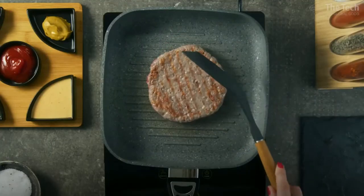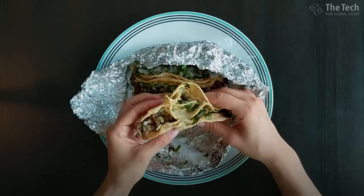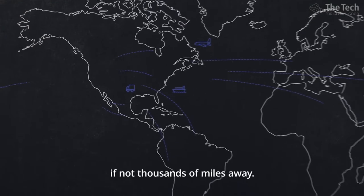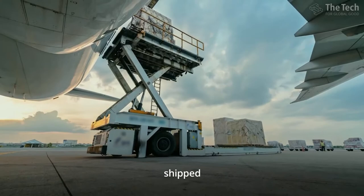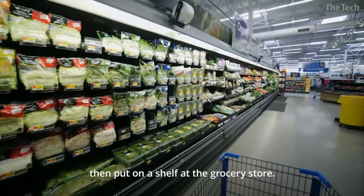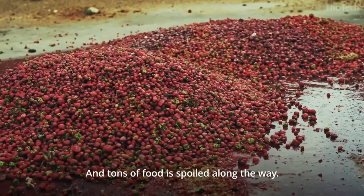What did you eat for dinner last night? Do you know where that food came from? For most people in America, their food comes from hundreds if not thousands of miles away. It was harvested weeks ago, and then flown, shipped, or trucked to big warehouses where it was processed, packaged, then put on a shelf at the grocery store. And tons of food is spoiled along the way.